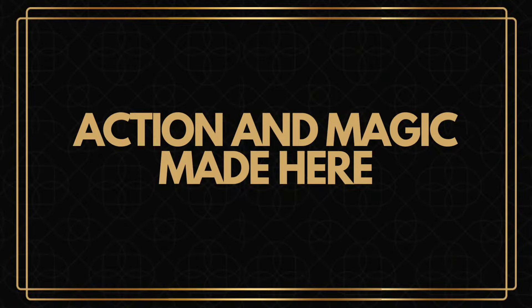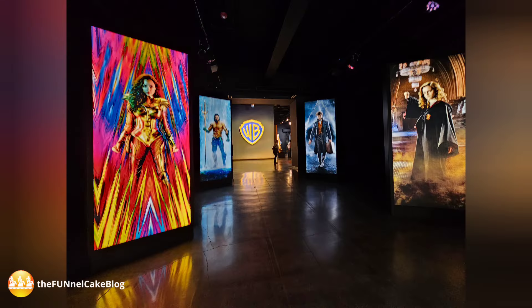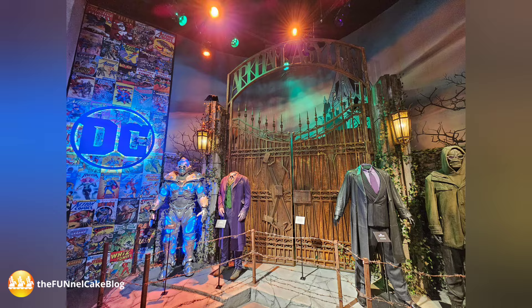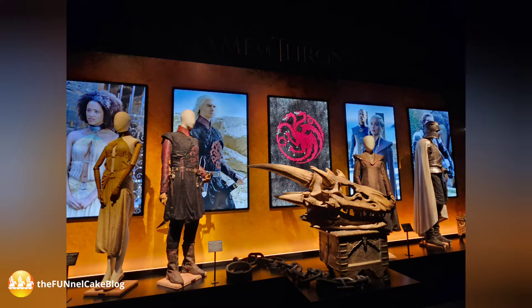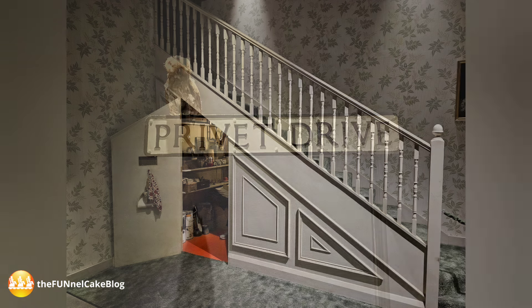Explore this area at your own pace and experience a variety of activations from DC Comics, Harry Potter, and Game of Thrones. Exit past the Step and Repeat into the tour center lobby gift shop, and your experience is complete for the day.